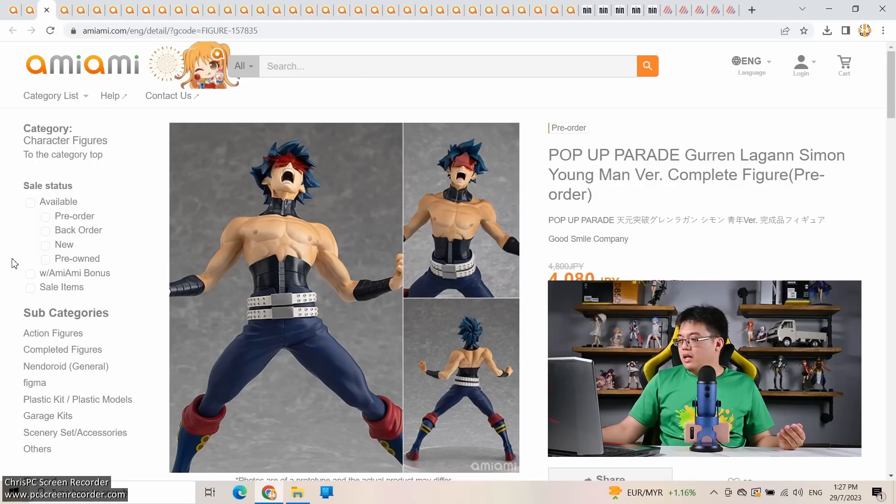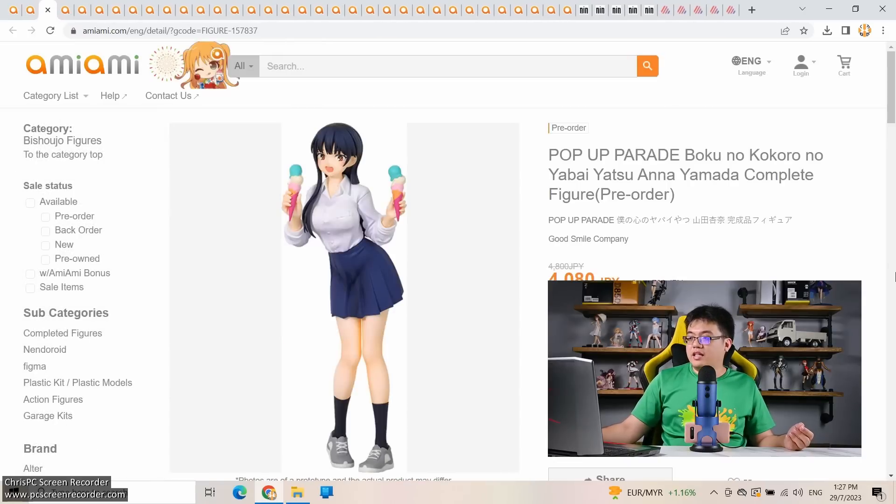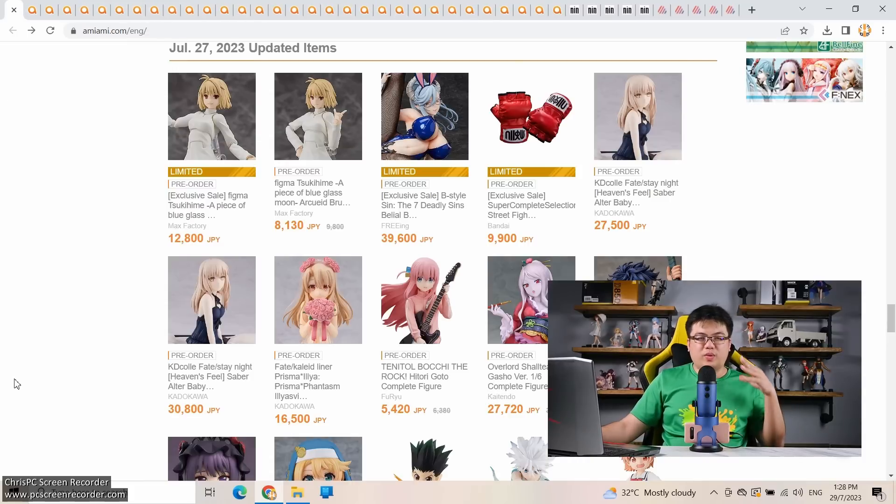Next, another Pop Up Parade: Gurren Lagann Simon young man version at 4,080 yen — wait for after release. Gurren Lagann doesn't have many choices though — scale figure companies don't bother with classic anime anymore, so Pop Up Parades are one of the few ways to go. Then another Pop Up Parade: seasonal anime Ana Yamada at 4,080 yen — same thing, wait for after release.